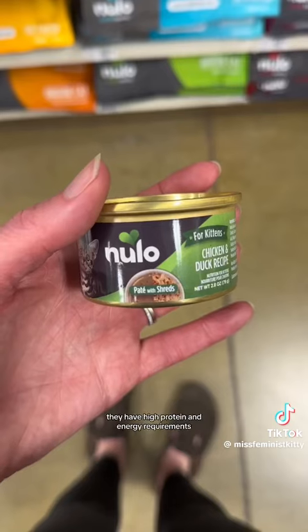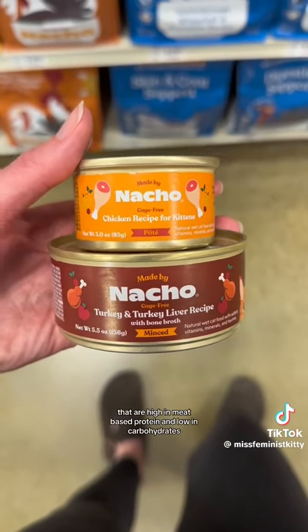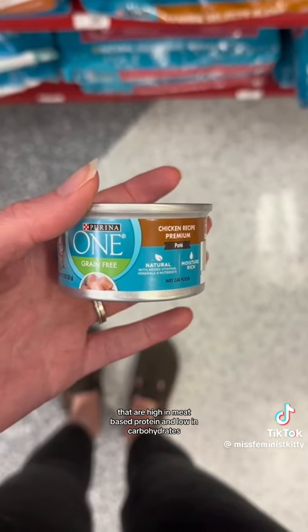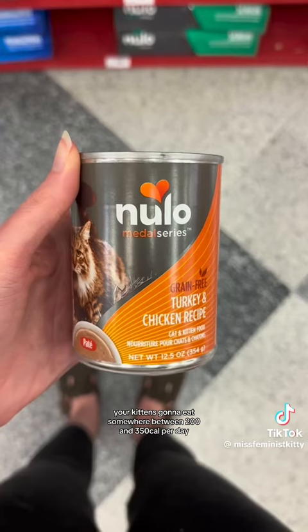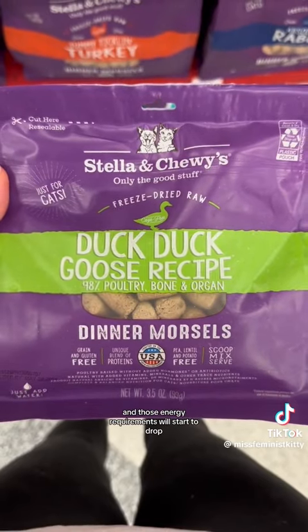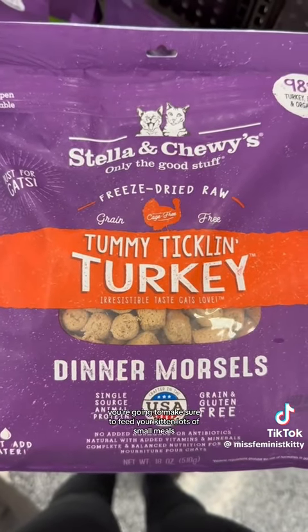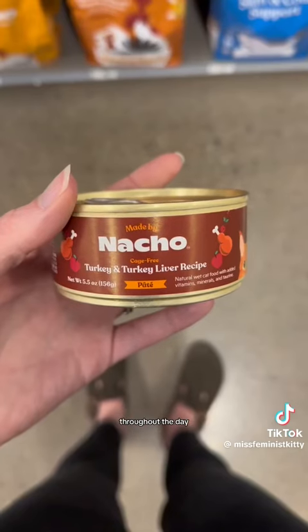Because your kitten is growing rapidly, they have high protein and energy requirements, so we're looking for foods that are high in meat-based protein and low in carbohydrates. On average, your kitten is going to eat somewhere between 200 and 350 calories per day, and those energy requirements will start to drop as they get closer to a year old. Make sure to feed your kitten lots of small meals throughout the day.